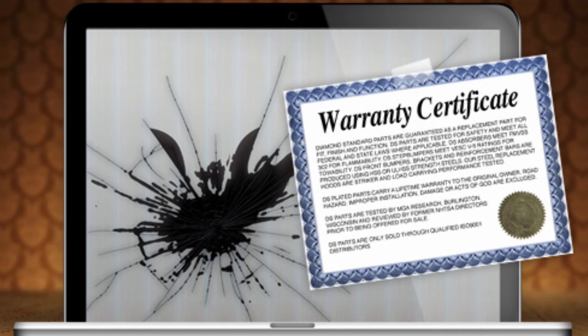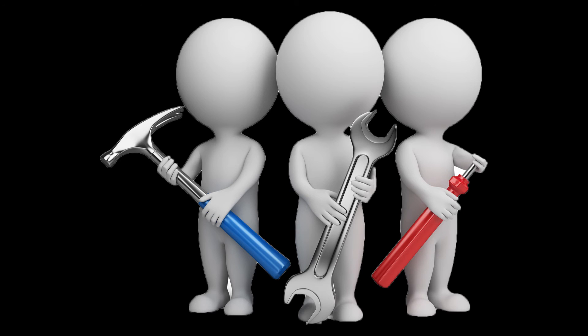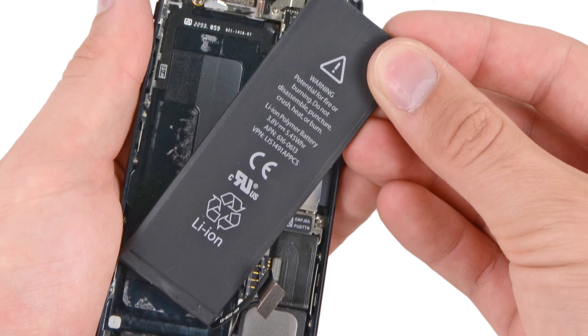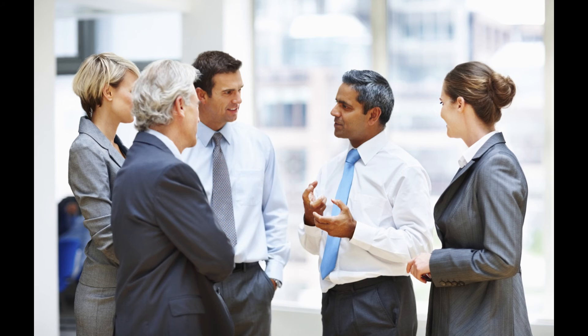Just say no to the extended warranty. These hardly ever make financial sense. Weigh the repair or replacement cost and whether you would even need or want to repair or replace the item down the road against the cost of the warranty, and graciously pass when offered.